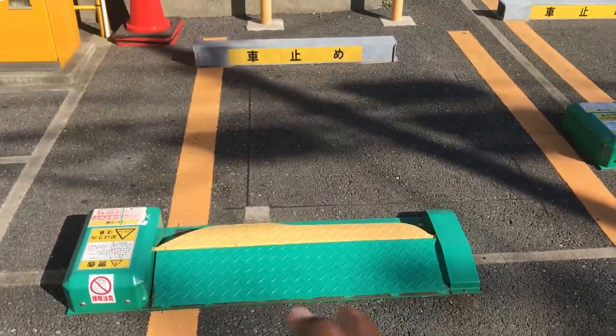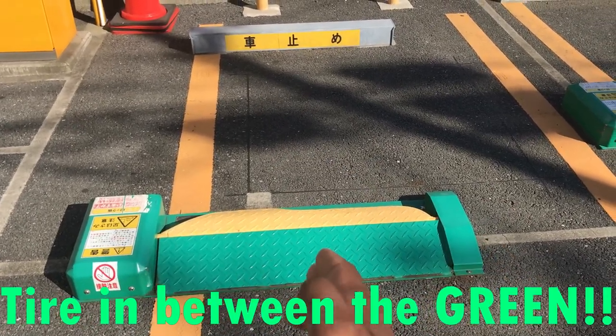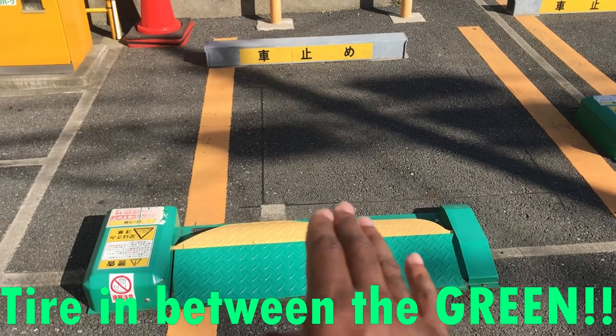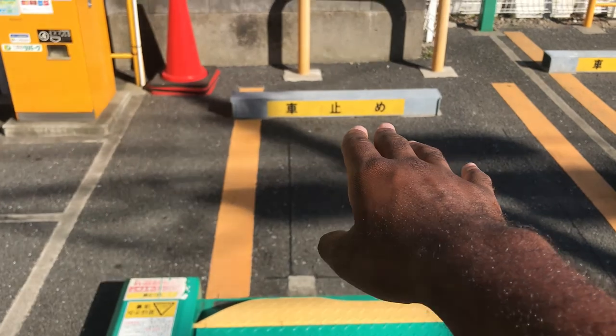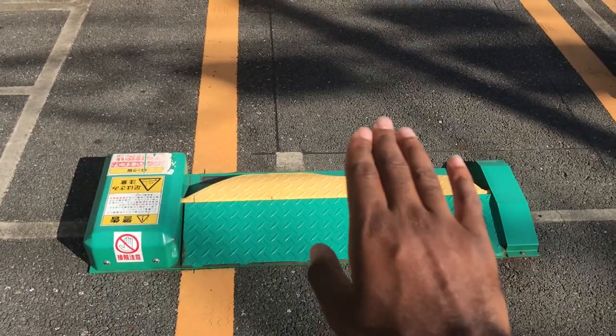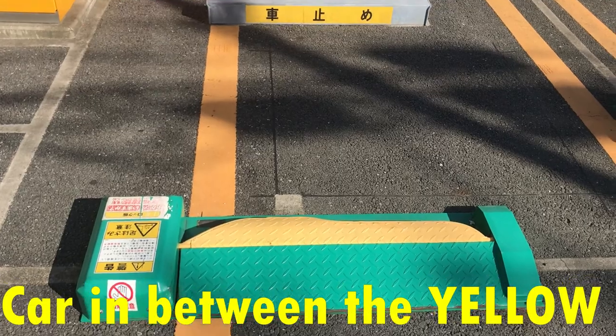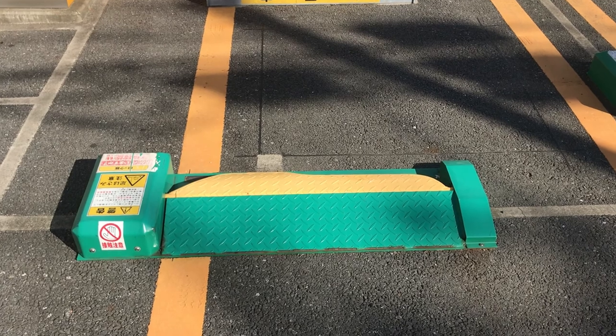To park, drive your car in between the device and go all the way over it — back up to that stopper at the rear. The plate will rise after about two minutes of inactivity, and after that you'll start getting charged.